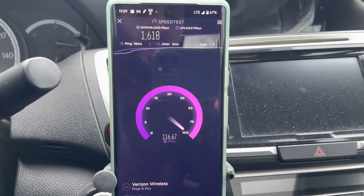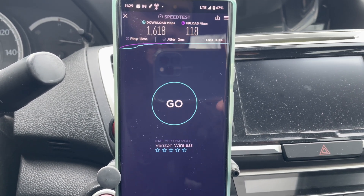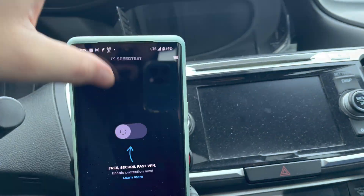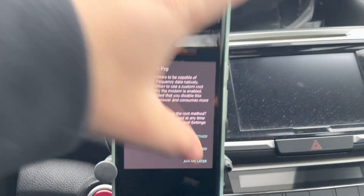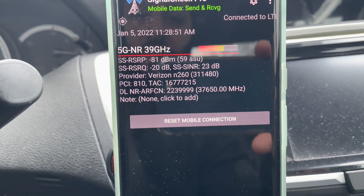Results showing 1.6 gigs down, 116 megabits up, 18 millisecond jitter, 2 millisecond ping. I have no clue what's going on. Let's go to Signal Check Pro — yep, it's picking up the millimeter wave.